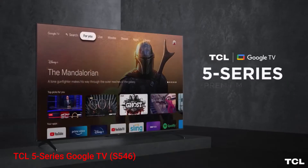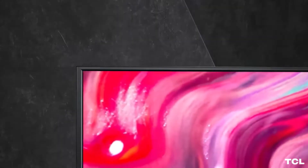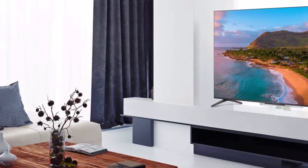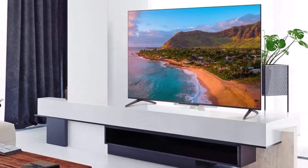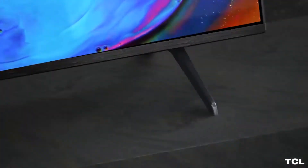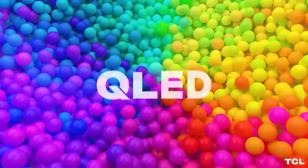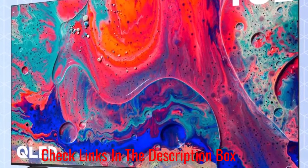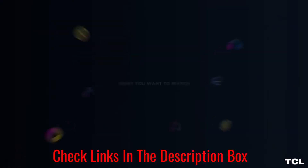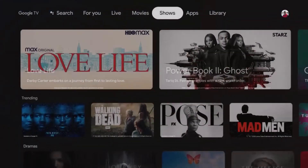Number 3: TCL 5 Series Google TV. The TCL 5 Series Google TV S546 has left a lasting impression with its blend of smart TV capabilities, strong performance, and exceptional value for the price. Leveraging the strengths of the already impressive 5 Series, the transition to Google TV elevates this affordable 4K smart TV to a more premium status. The incorporation of Google TV introduces personalized suggestions, a plethora of smart features, and deep integration with Google Assistant, positioning it as a comprehensive hub for the entire connected home.